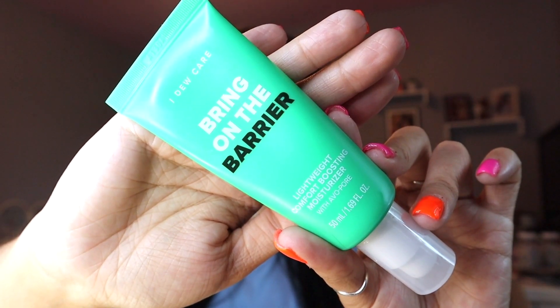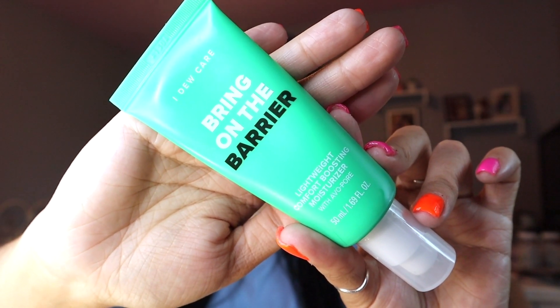So let's talk about it. This is the i do care Bring on the Barrier Moisturizer. It's a daily moisturizer that retails for $18. This moisturizer is made with three amazing ingredients — I have them written down here on my phone. First, we have avopore, which helps control sebum to reduce the look of oily skin. Second, we have panthenol — I totally butchered that word, not a science-y person — but that helps strengthen the skin's moisture barrier.